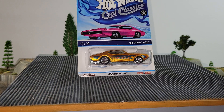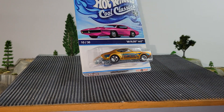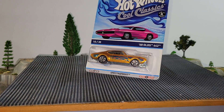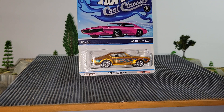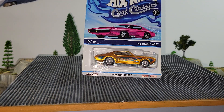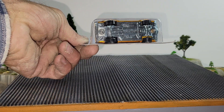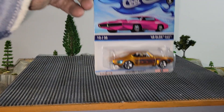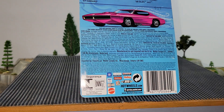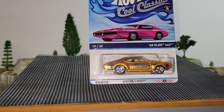Our friends over at Chase Family Racing picked some vehicles up for me in a lot, and one of these was in that lot. So I pulled this one off the wall — I've been wanting to race it for a long time. We're going to roll this 68 Olds 442 Spectra Frost. Metal base, metal body, hoping this one's a winner. Copyright date of 2013. If you like this one, the 68 Olds 442 will be your pick.